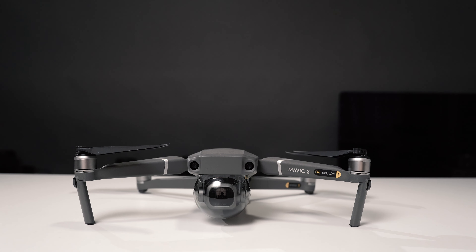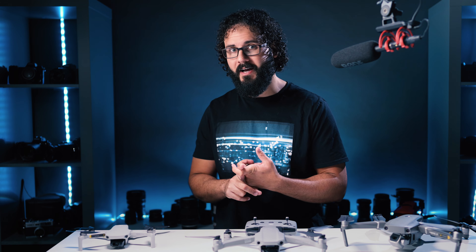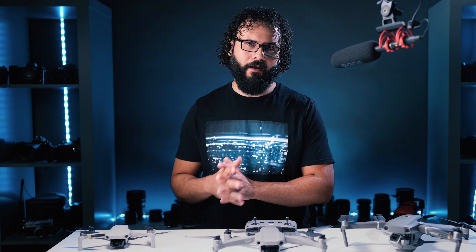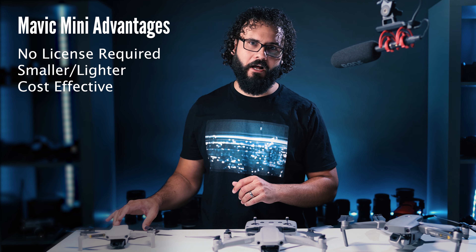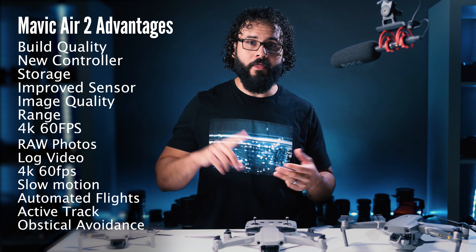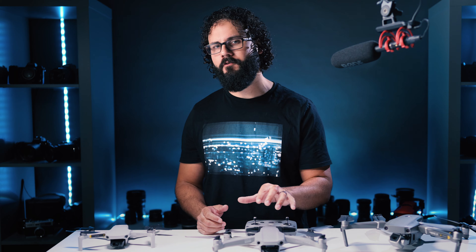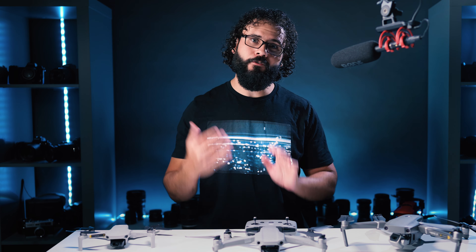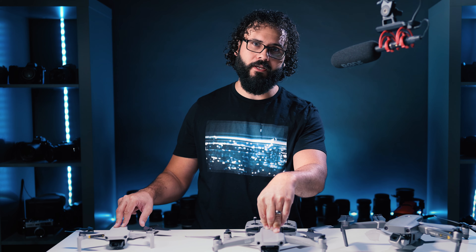So which one should you buy? There are really two reasons to get the Mavic Mini: if you're in an area that requires a drone license for anything over 250 grams and you don't have one, or if budget is the main concern — getting something for under $400 might be all you can afford. If you can step up to the Mavic Air 2, there are so many reasons to do it — photo and video quality, range, automated flight controls, tracking, and obstacle avoidance. Even for beginners, this is the drone for you. It weighs 570 grams versus 249 grams for the Mini, but it is so much better in every area.